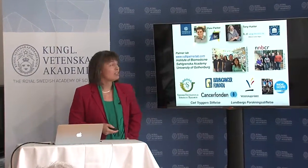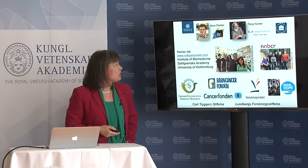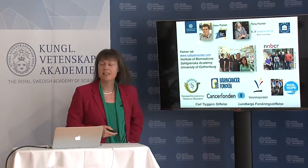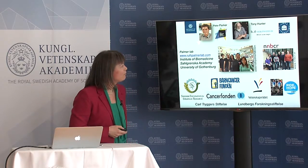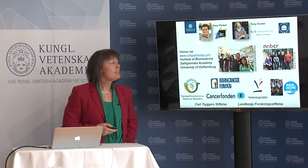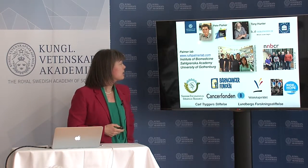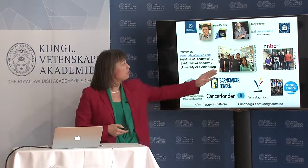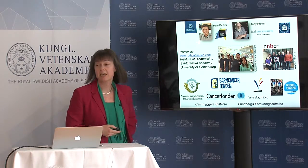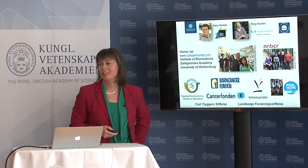Science is a highly collaborative effort and I'd like to thank a number of people: my PhD and postdoc supervisors who taught me how to be a good scientist. Umeå University — I was there for 15 years and did a lot of this work there. My own lab now at the Institute of Biomedicine at Sahlgrenska, shown here, and a neuroblastoma consortium here in Sweden which is very active looking at ALK and neuroblastoma, and of course all the funding bodies which keep us going.